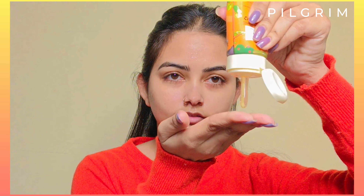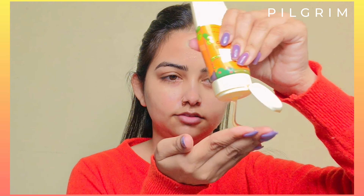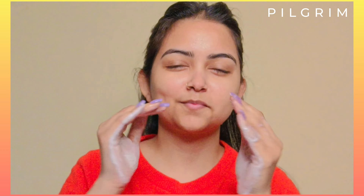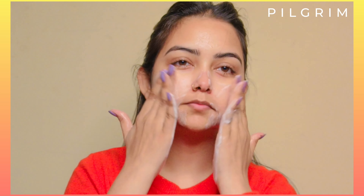As the name suggests, this is a gel face wash — you can see the consistency. You have to take a little amount, wet your face, and apply it properly, then wash off. For best results, you can use it twice a day.